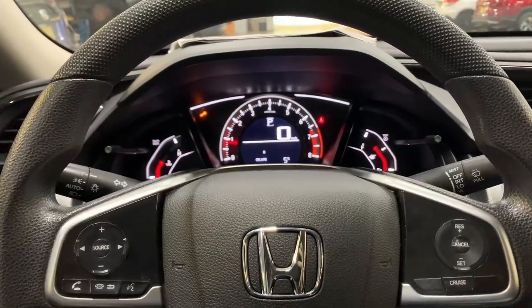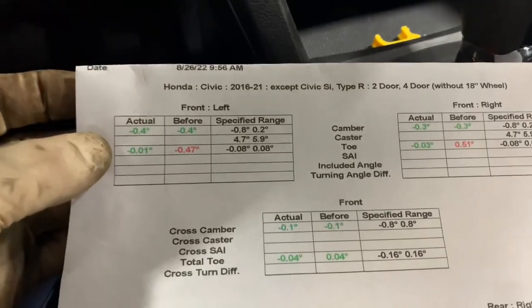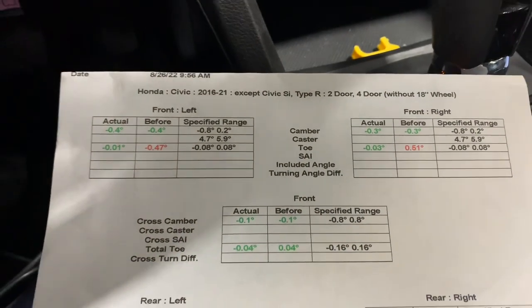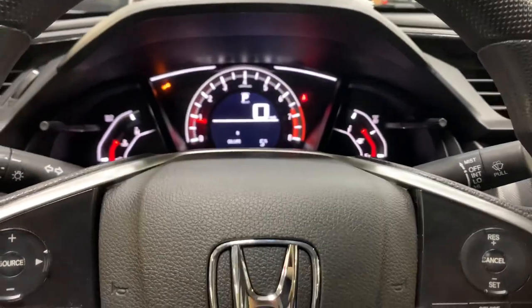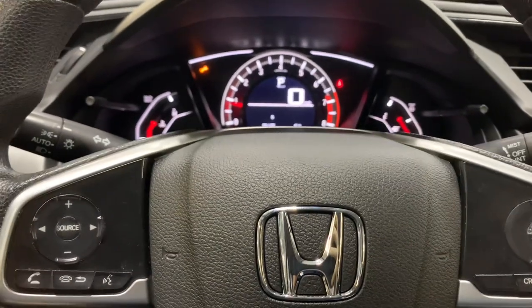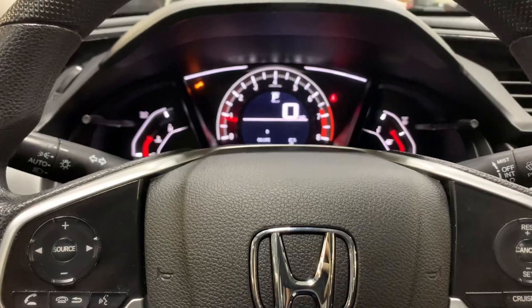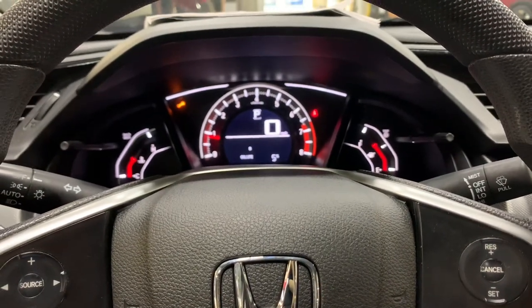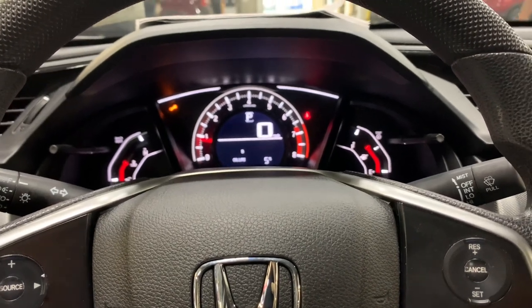I performed an alignment and the alignment specs are corrected at this time — you can see how off the toe was. But when I'm driving, the steering wheel is still slightly off. What we're going to do is perform a steering angle sensor relearn, and this should correct it. I'll confirm afterwards.